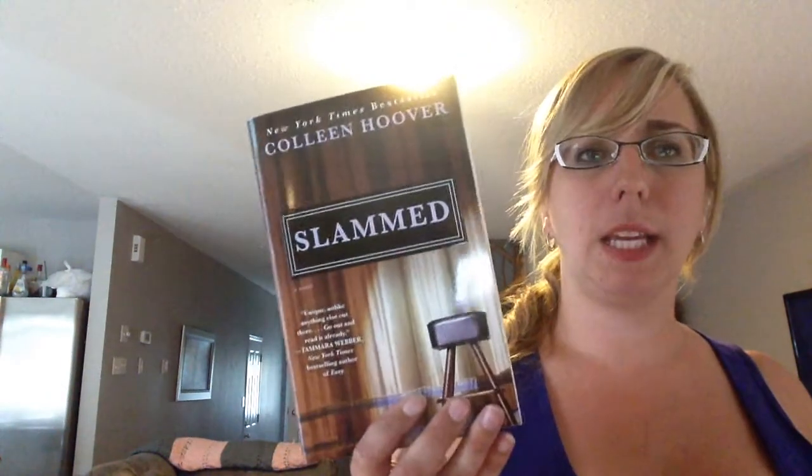Next is 'Slammed' by Colleen Hoover. I got this specifically because I kept seeing Katie and Emily tweeting about it, and Emily apparently read the whole trilogy within two days. If it's good enough for them, it's good enough for me. It's about a girl whose father dies when she's 18, and then she meets Will. They have a really intense connection, go on a date, and then there's some sort of forbidden element to the situation. I'm sure it's shocking. I think this would be classified as New Adult.